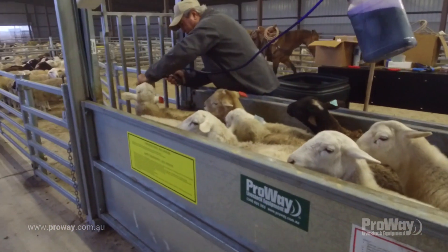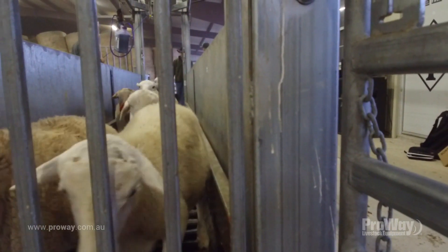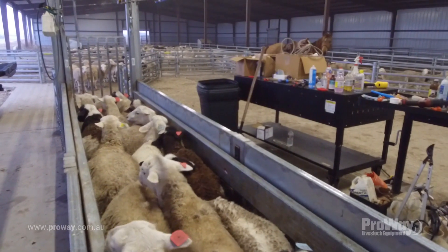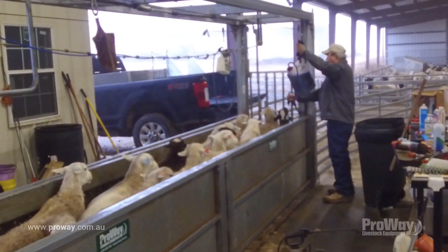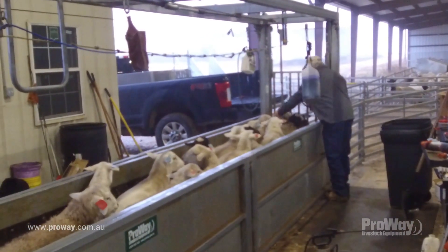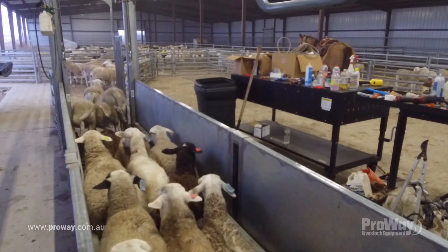The ProWay bulk handler also makes life a hell of a lot easier. Sheep flow through it really well. We just run them in and it lifts them up to a comfortable height for drenching, vaccinating, tagging — whatever we need to do. It's quick, and the best thing is you can work with it by yourself or have a person each side. We're really happy with it.